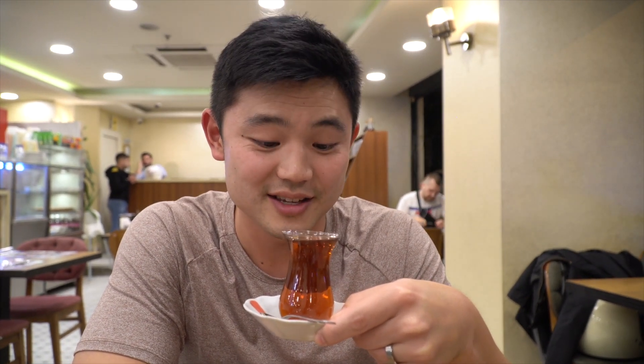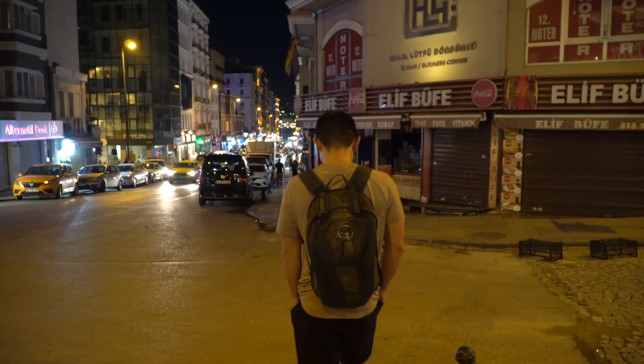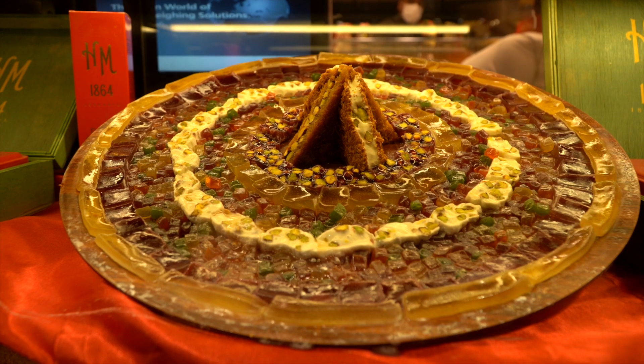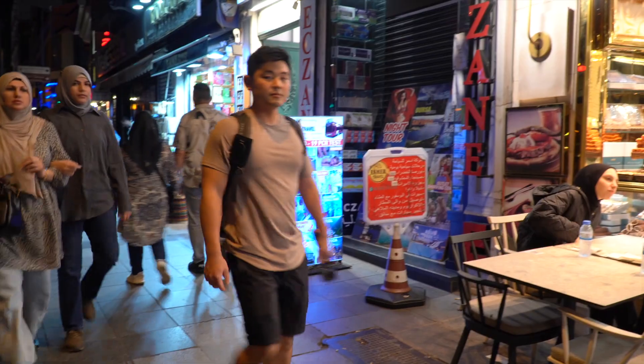Our waiter is super nice — he just gave us a second round of free tea and taught me that 'chokuzel' means very good. All in all, the day has been awesome. We're gonna go explore more of Old City tomorrow. So till then, see you next time friends.